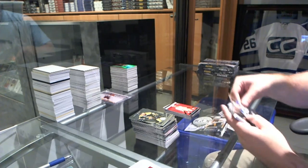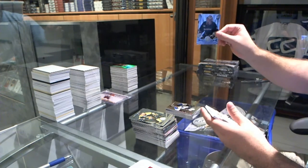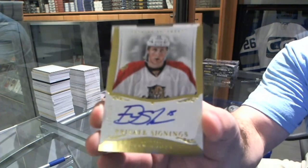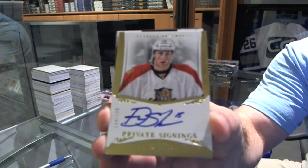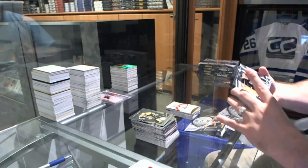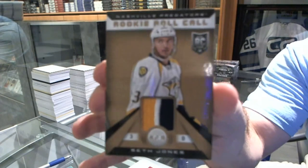We've got numbered to 25, Mirror Gold, Alex Petrangelo. We've got a Frederick Amson for the Anaheim Ducks. A Drew Shore private signings numbered to 199 for the Panthers. And we've got for the Nashville Predators again, numbered to 25, rookie roll call patches — Seth Jones.